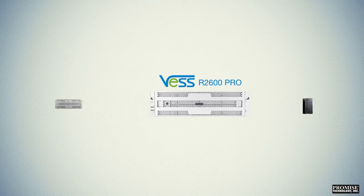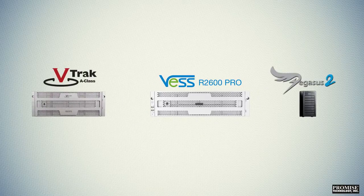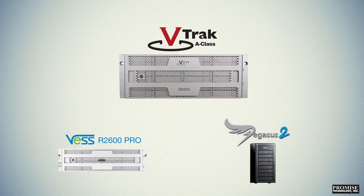PROMIS offers multiple solutions for single and multi-user access, editing, sharing, and distribution of rich media. At the top of our product line is the V-Track A class series, offering multi-user uncompressed workflow that can scale out for massive bandwidth and storage enterprise needs.